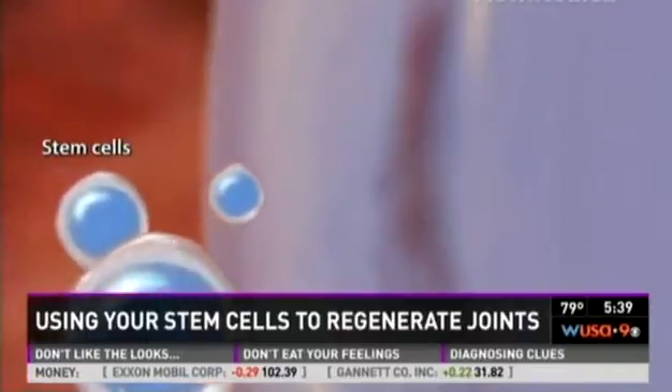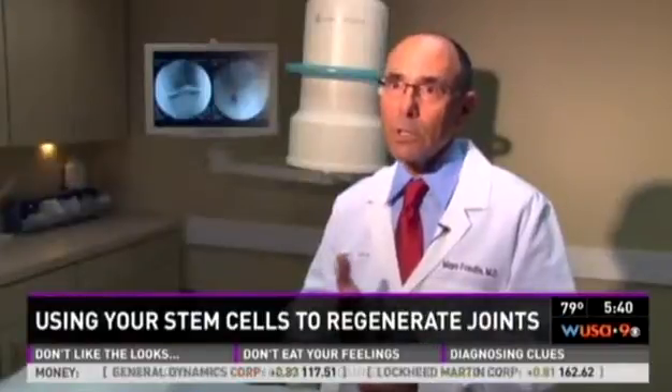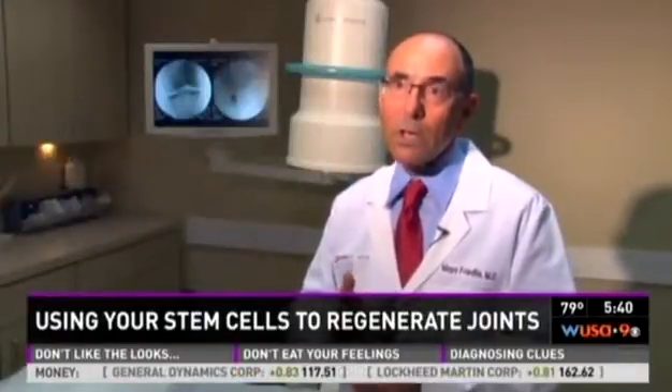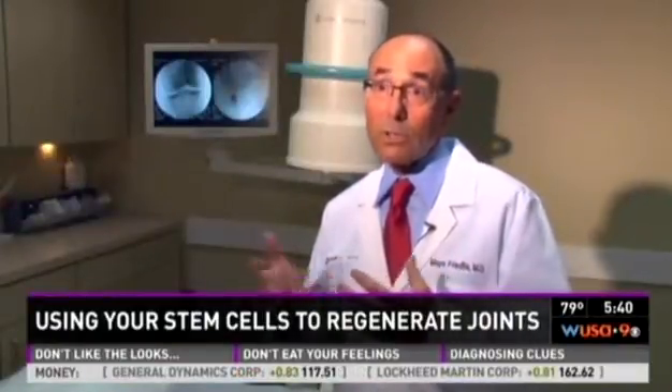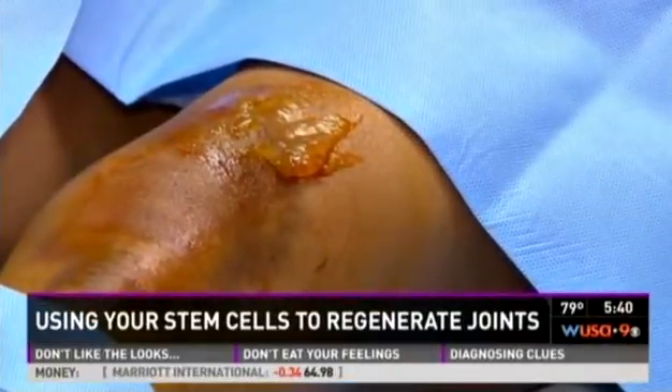The stem cells are mixed into the platelets and then carefully injected directly into the knee. Once inside, amazing things can happen. Those bone marrow stem cells will turn into cartilage cells, ligament cells, tendon cells. Wherever the area of injury is, the stem cells are smart enough to figure out what they have to create.